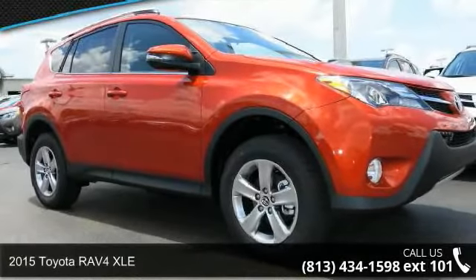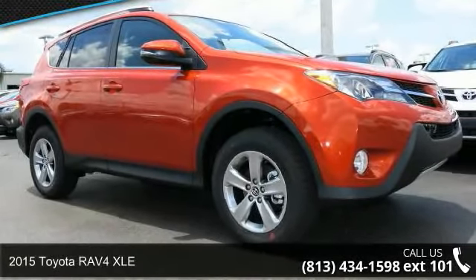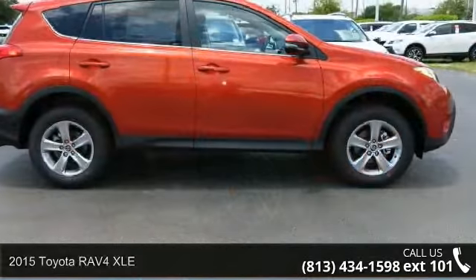Step into the 2015 Toyota RAV4 XLE. This may be the set of wheels you've been looking for.